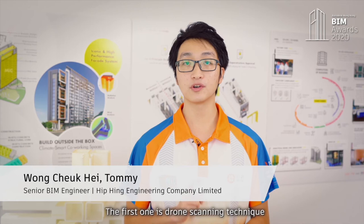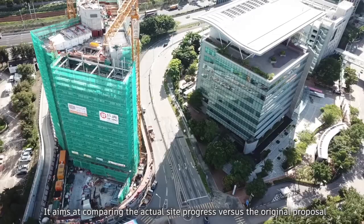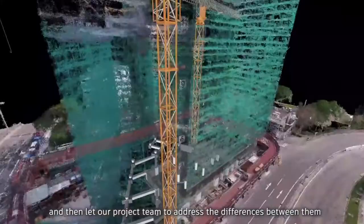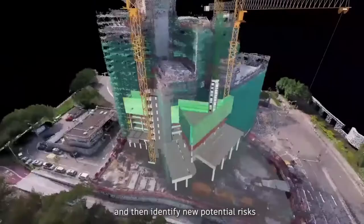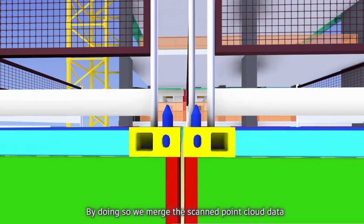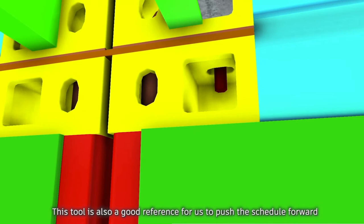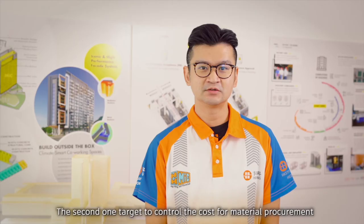There are two tools that are worthy to mention. The first is the scanning technique, which aims at comparing the actual site progress versus the original proposal and lets our project team address the differences and identify new potential risks. By doing so, we merged the scanned point cloud data with 4D simulation in BIM for clear comparison. This tool is also a good reference for us to push the schedule forward.